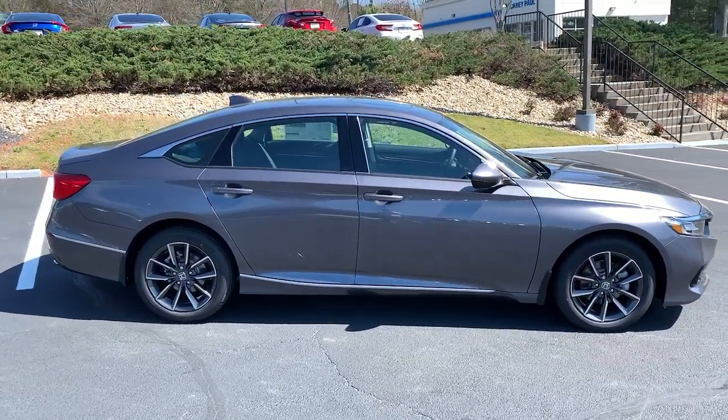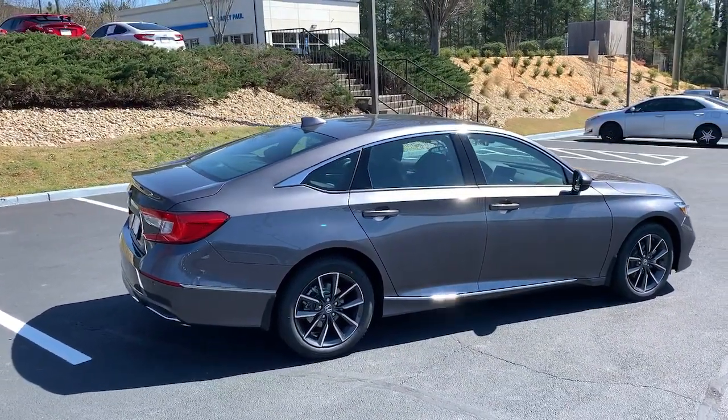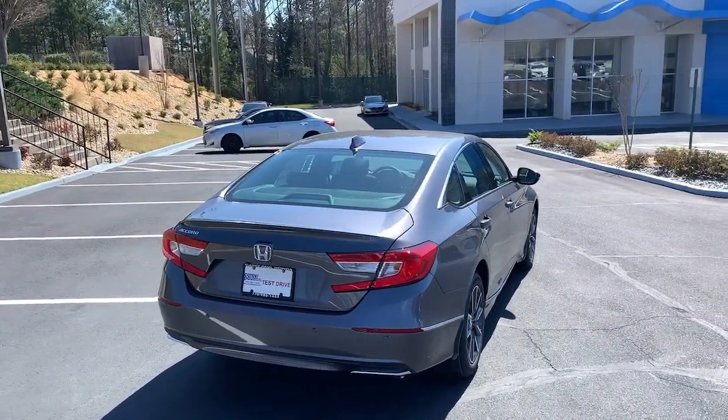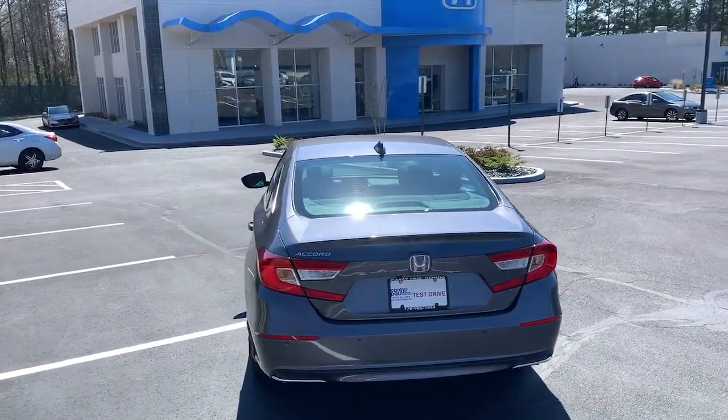The following are some of this vehicle's highlighted options: keyless entry, sun/moonroof, fog lamps, electronic stability control, seat memory, trip computer, bucket seats, power windows, four-wheel disc brakes, and power steering.